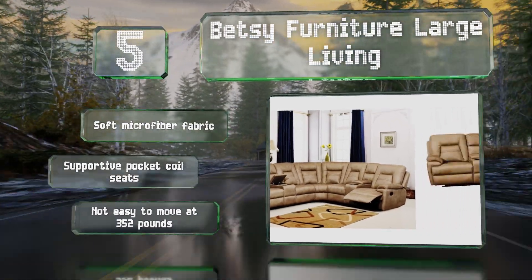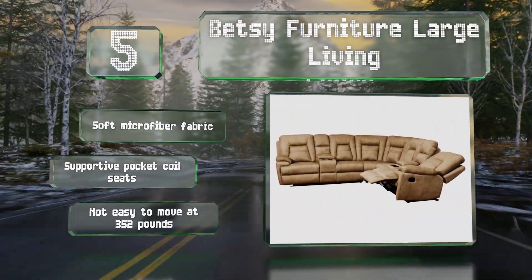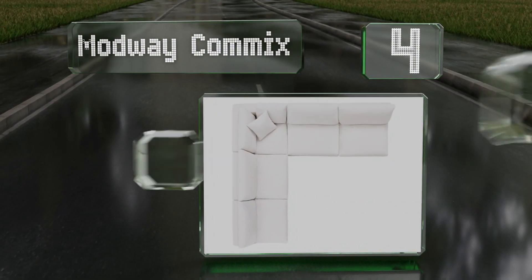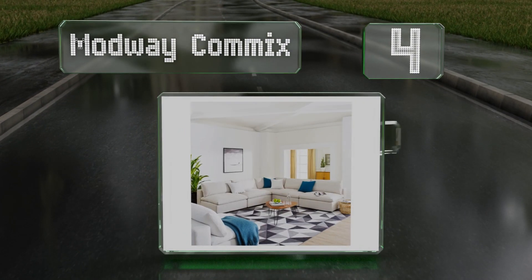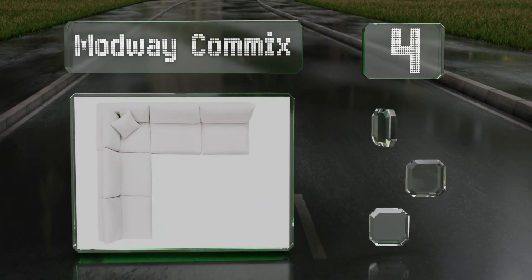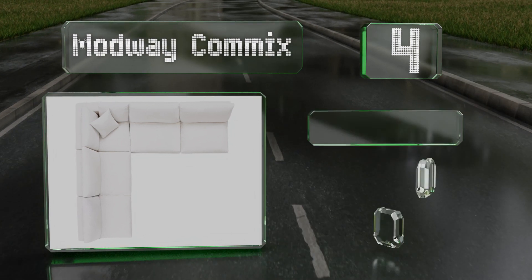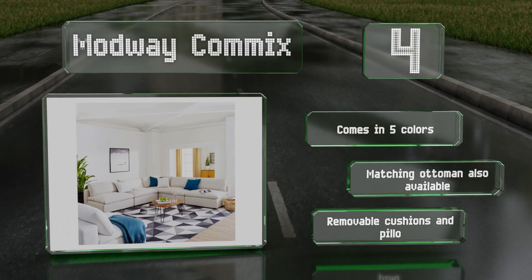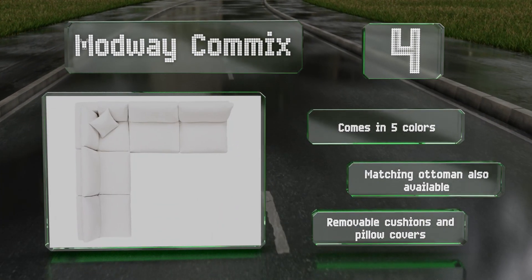Halfway up our list at number four, the Modway Commix is a modular option made up of four armless chairs that connect with one angled seat. These pieces can also be purchased separately or in various combinations, allowing you to customize your seating solution. It comes in five colors, a matching ottoman is also available, and it includes removable cushions and pillow covers.